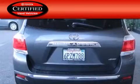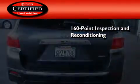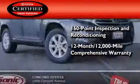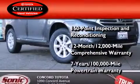Toyota's certification includes a 160-point inspection and an extensive reconditioning process. Plus, a 12-month, 12,000-mile comprehensive warranty, and a 7-year, 100,000-mile powertrain warranty.